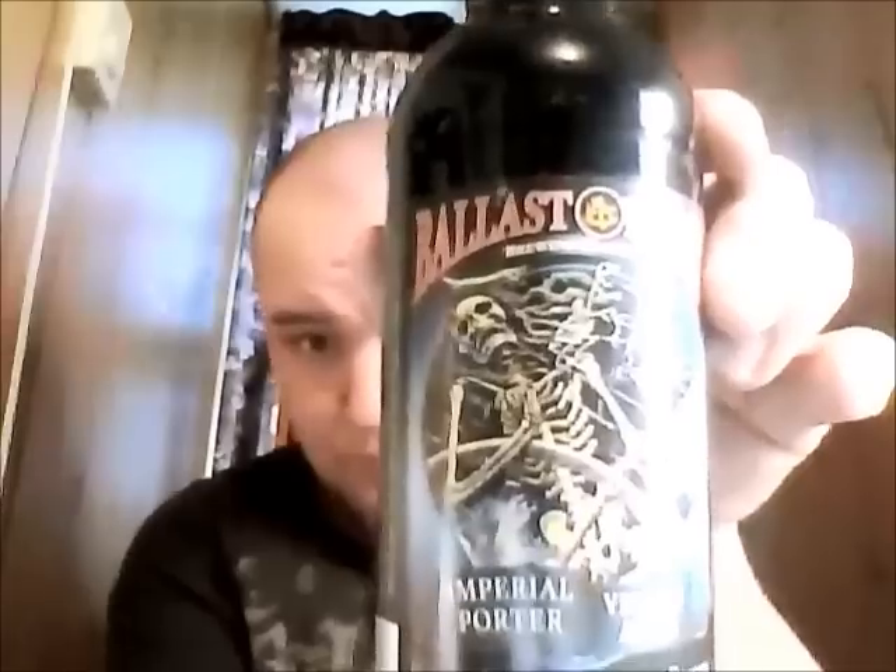First one: Ballast Point Imperial Porter — Victory at Sea, Coffee Vanilla Imperial Porter. Awesome looking — skeletal pirate on there with a skeleton parrot as well. Very cool.